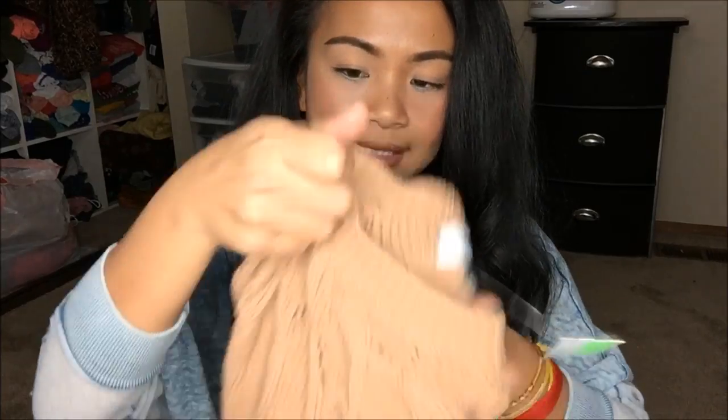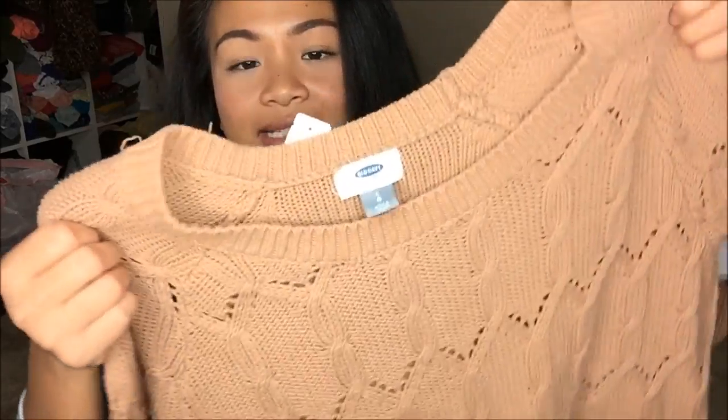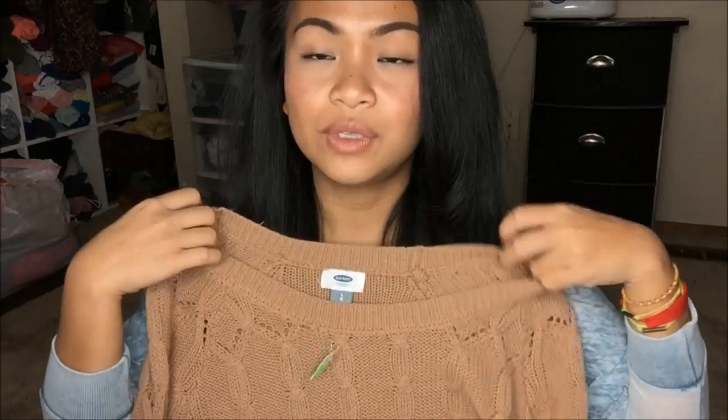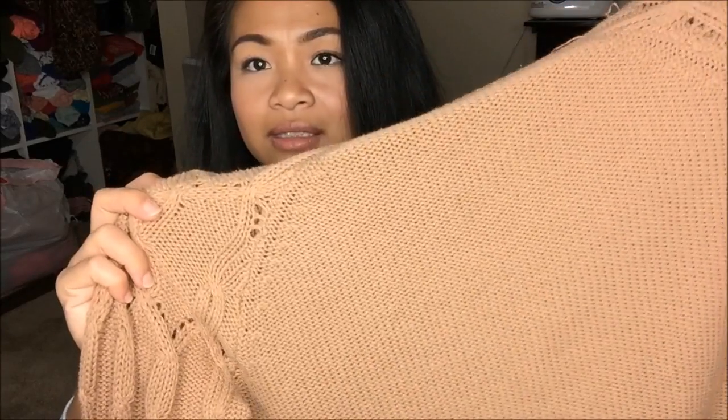The next thing I have is an Old Navy in large, and it is this knit sweater — super cute, as you guys can see. It has that really loose neckline, which I am absolutely in love with. Just anything with the shoulders and collarbones, I really like that feeling where it's just not restricted. It's a long sleeve, and the pattern goes down the sleeve. The back is a plain knit. This was a green tag for $4.99, so I got this for $2.50.